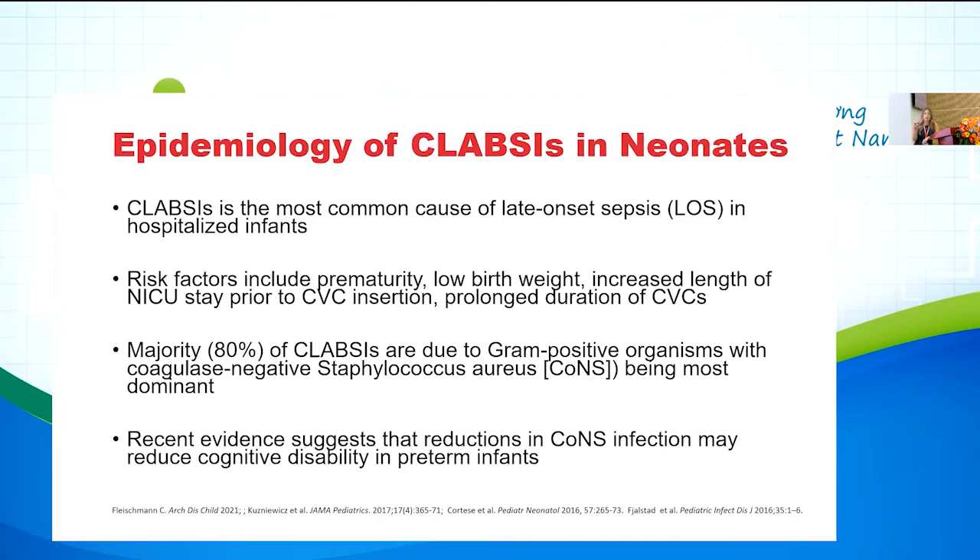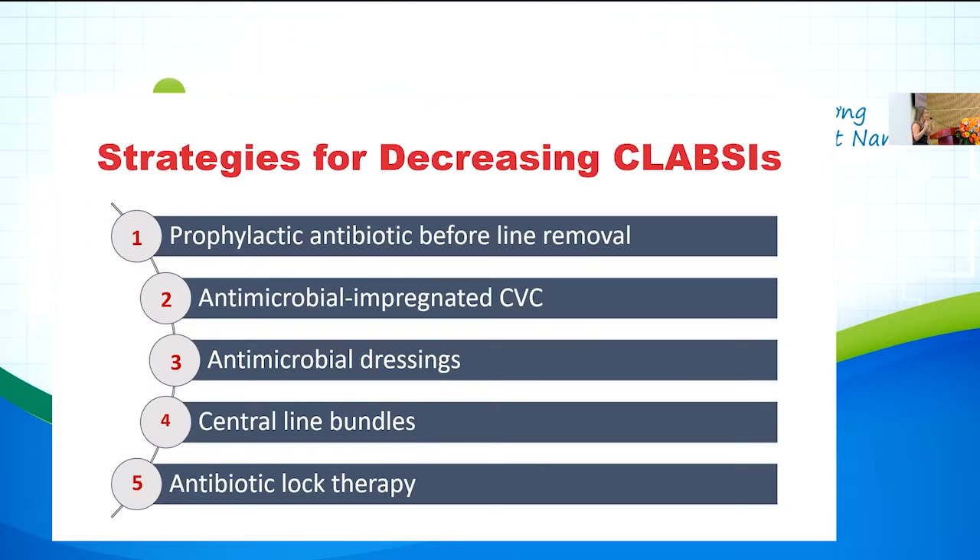Today I'm going to discuss five different strategies that may or may not reduce central line infection. Keep in mind I don't know exactly what resources you have here in Vietnam, but maybe you can implement some of these. We'll discuss: giving prophylactic antibiotics before line removal, using antimicrobial-impregnated central venous catheters, antimicrobial dressings, central line bundles, and antibiotic lock therapy.